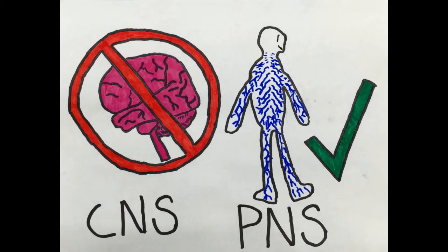Again, Schwann cells are located in the peripheral nervous system, while their counterparts, the oligodendrocytes, are found only in the central nervous system. This means that Schwann cells are found in all nervous tissue excluding the brain and spinal cord. Schwann cells myelinate the axons of the nerves in our arms, hands, legs, feet, and toes.